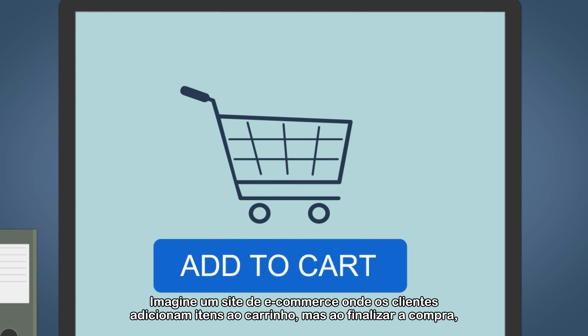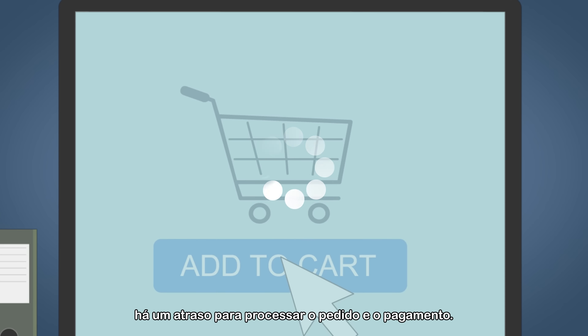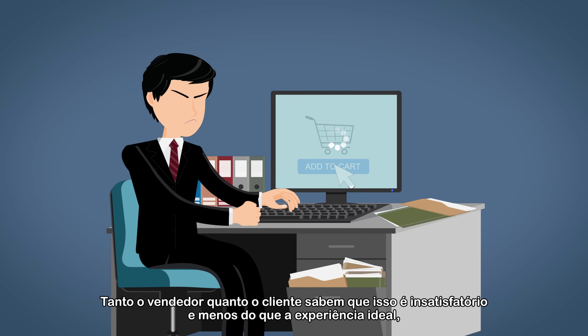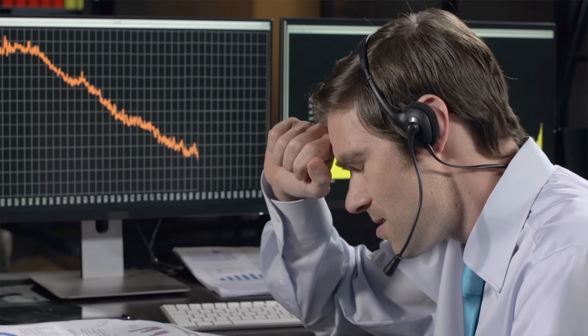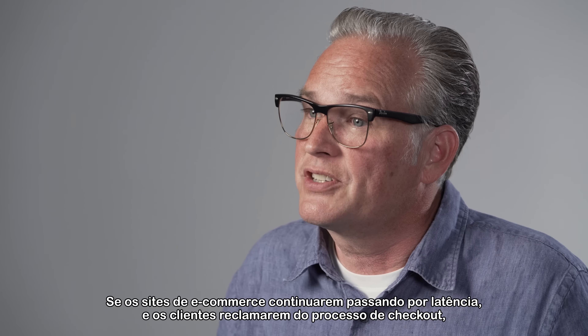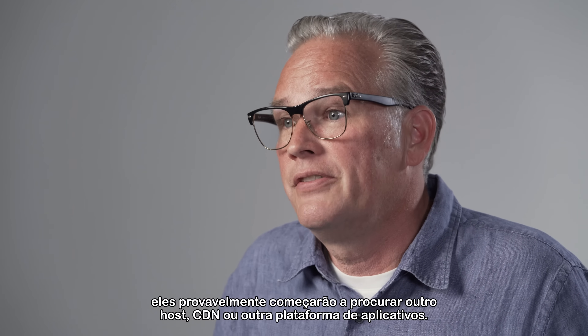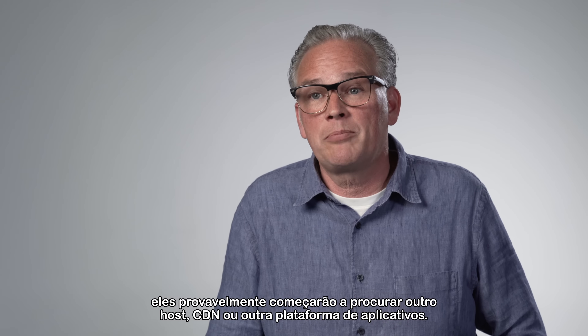Imagine an e-commerce site where customers add items to their cart, but upon checkout there is a lag to process the order and payment. Both the seller and customer know this is a dissatisfying and less-than-optimal experience that can have a negative business impact over time. If e-commerce sites continue to experience latency and customers complain about the checkout process, they'll likely start looking for another host, CDN, or another application platform.